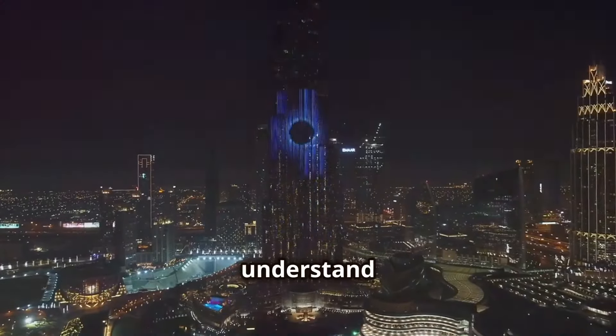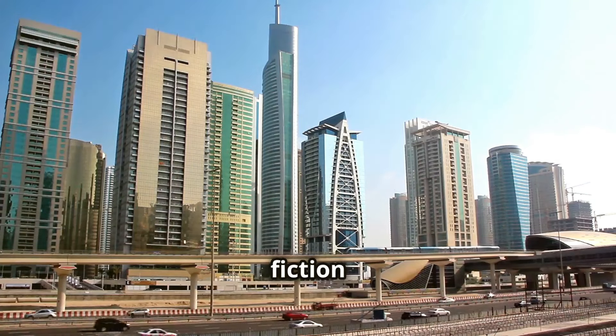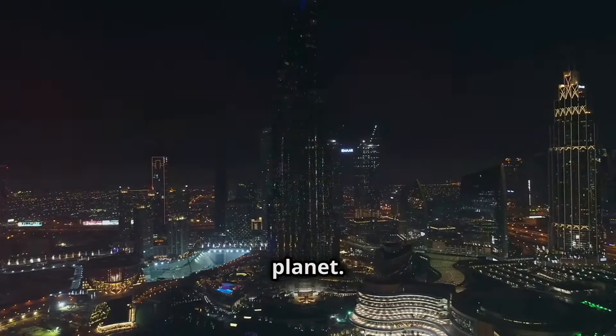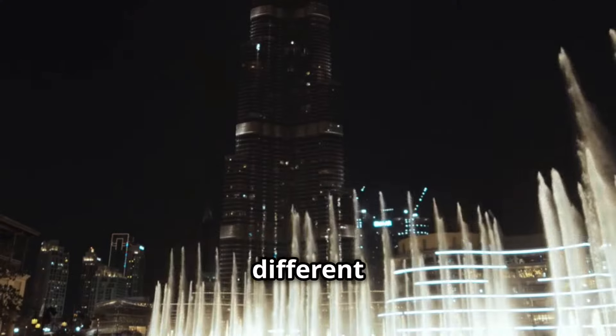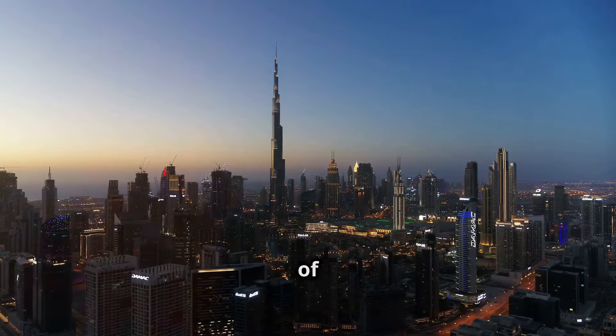I don't think people understand just how magnificent the Burj Khalifa is — straight out of a science fiction movie. At 828 meters, it's the tallest building on the planet. Get creative with your photos: try sunrise or sunset for colorful skies, or head to the Dubai Fountain for a different view. Book a ticket to the observation deck — it's like being on top of the world.